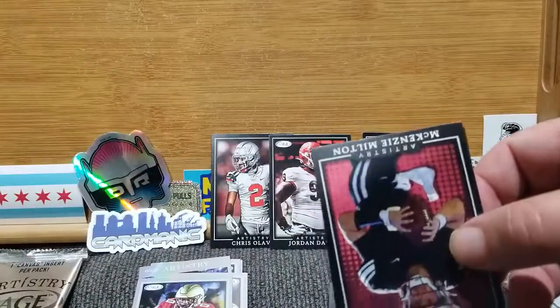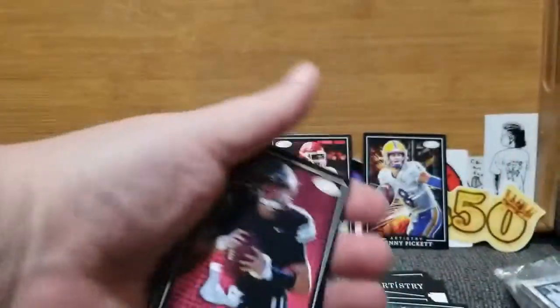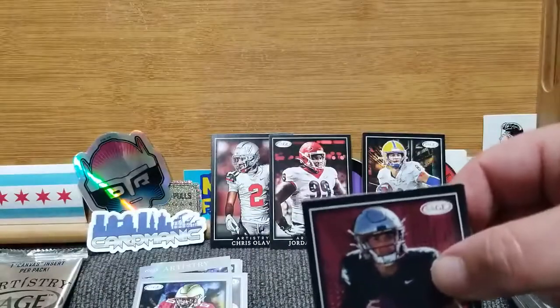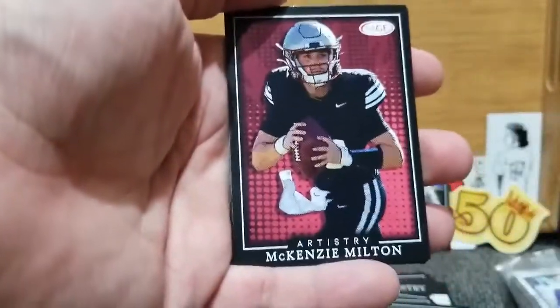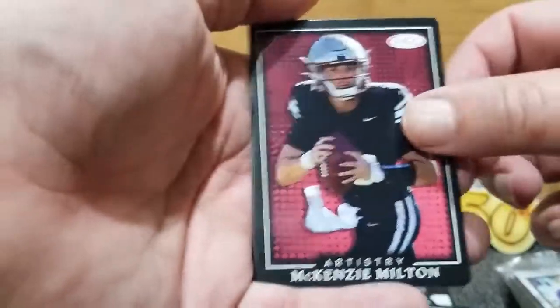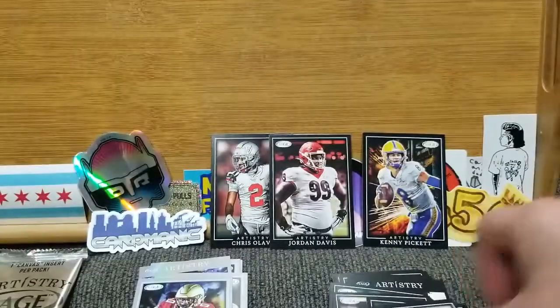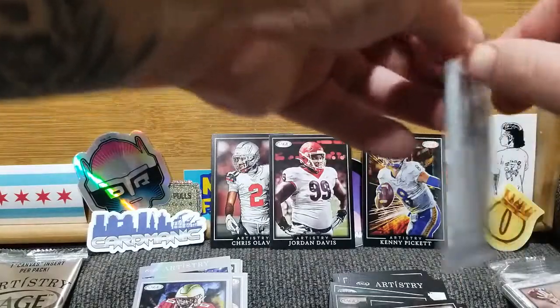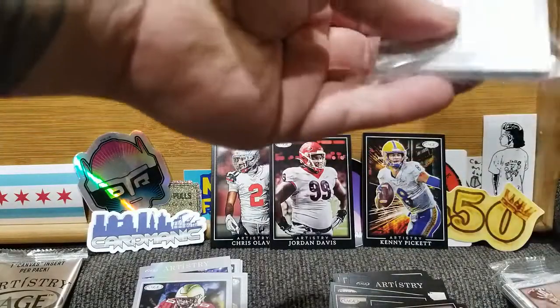That's my boy Kenny Pickett. The Steelers lost to the Bengals on Sunday, but there were some pretty good improvements — the team is starting to gel. Najee Harris had almost 100 yards and things are looking promising. Mackenzie Milton. Zaquandre Wright. Jerome Ford. Let's speed it up a little, Zach — you're talking too much.